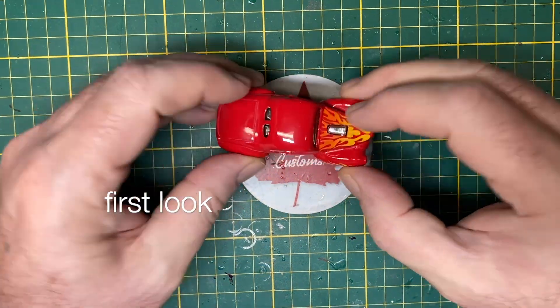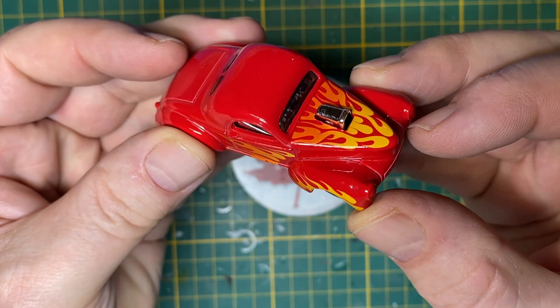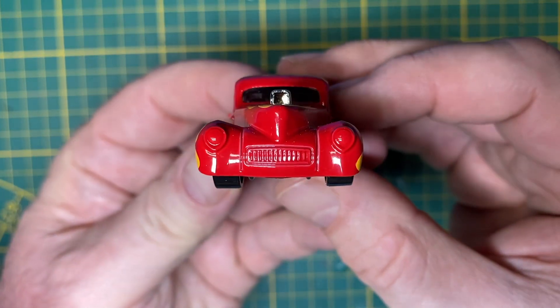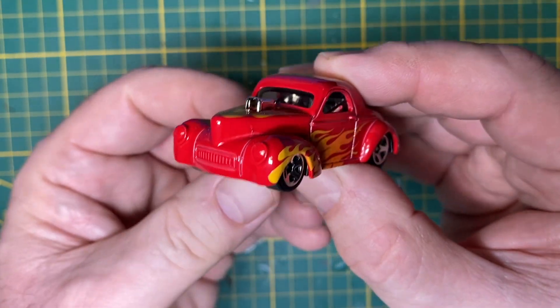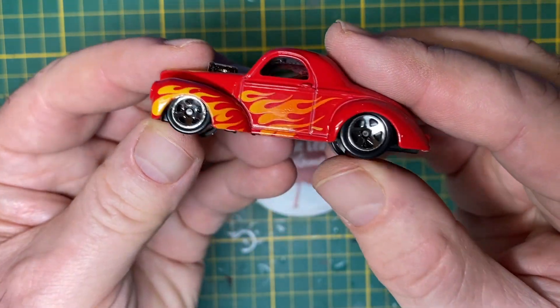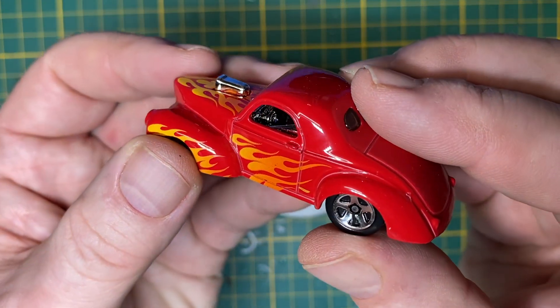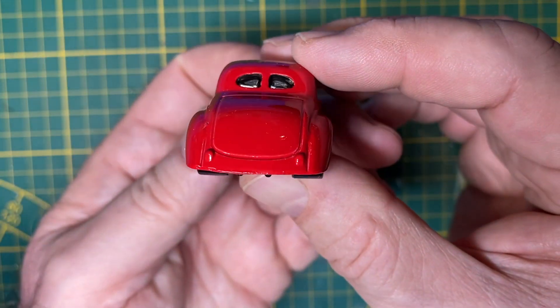Hi everybody and a warm welcome back to Maple Leaf Customs in Switzerland. I'm Andrew, and on the bench today is a 1 to 64 scale custom 41 Willys Coupe. It was designed by Larry Wood and debuted in the 2009 New Model Series.